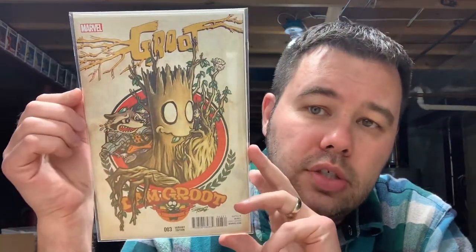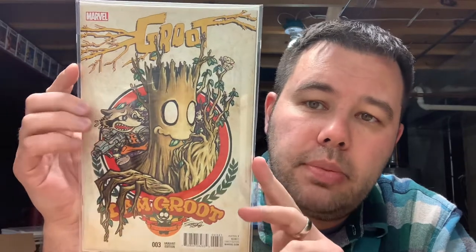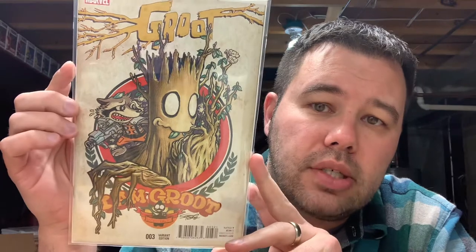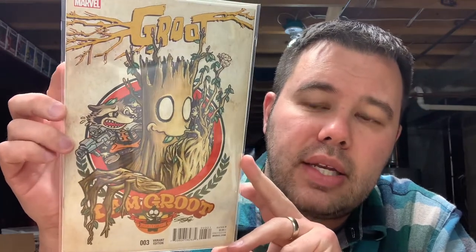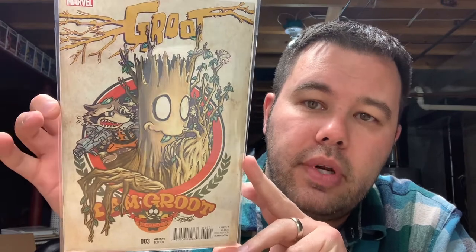Next up we have Groot number three — this is the Manga Superlog variant. I just thought this was a cool-looking cover so I snagged it from the LCS for like four to eight bucks, just a personal collection pick. They actually do make a sculpture of this drawing, which is kind of cool — I might hunt that down possibly.